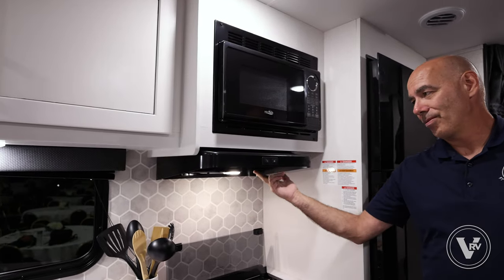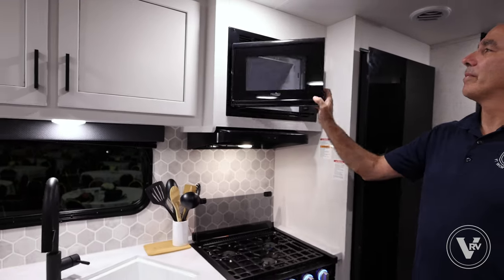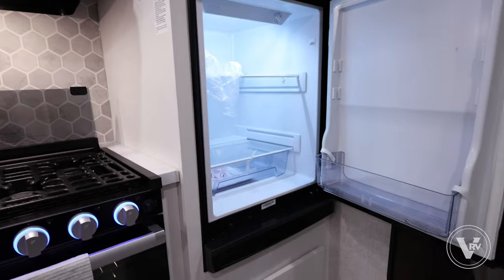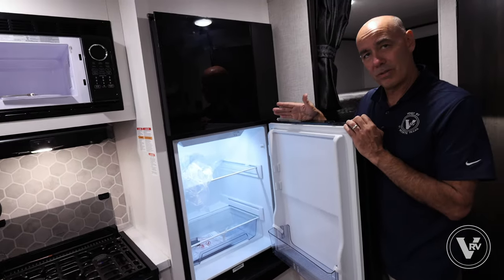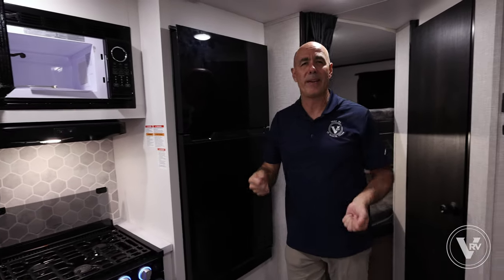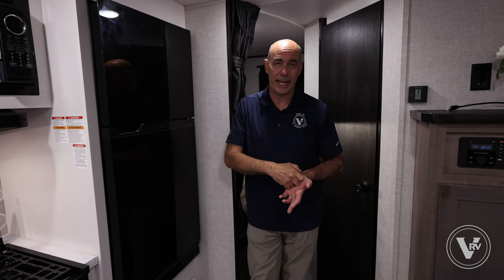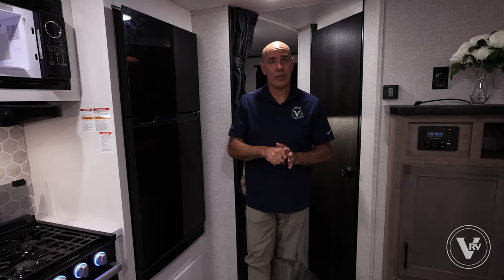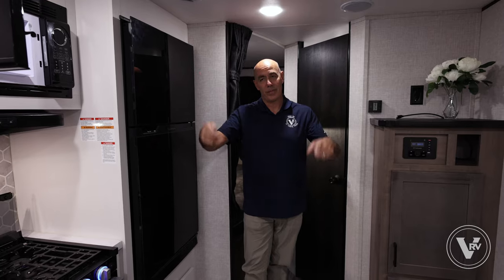The vented range hood vents to the outside and has a light underneath, plus a microwave big enough for leftovers and popcorn. Also standard moving into 2024: 12-volt refrigerators. We have an eight cubic foot 12-volt refrigerator with a freezer on top. This runs off 12-volt power all the time — your tow vehicle sends power when driving, and off-grid your batteries provide it. With the solar panel keeping your batteries charged, that in turn powers the fridge, extending off-grid capability nicely. The solar won't power your air conditioner, microwave, or TV — for those you'd want a small generator.